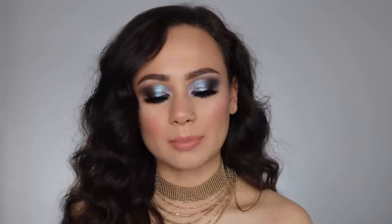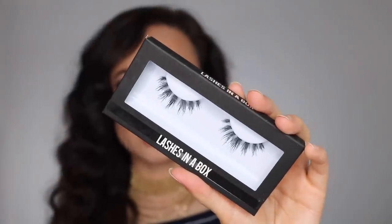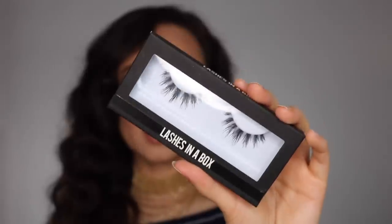Moving on to the more fun stuff — I got a couple pairs of lashes. The lash brand they carry is Lashes in a Box; it's a really cute concept. I did want to try a new pair — it's better to order one pair first because lashes always look different on the website than in person. This is Lashes in a Box style number 23. I'm a little underwhelmed — these weren't exactly what I was hoping for. I was expecting something more big and fluffy, but these are actually going to be really pretty natural lashes.